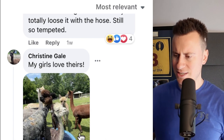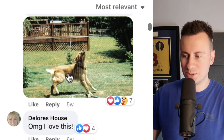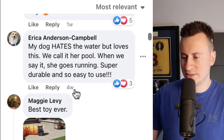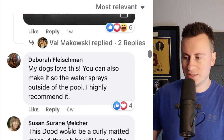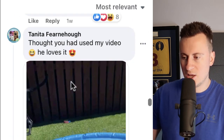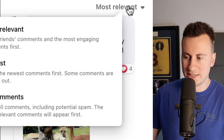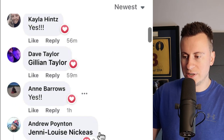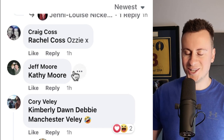Christine posted that her girls love theirs, Cheryl and Taz loved the sprinkler, Tammy says they've had it for past two summers, someone says their dog hates the water but loves this, Maggie says best toy ever with a picture of her dog, Deborah's dogs love it, another person's springer loves it, Christy ordered one. Lots and lots of people who have bought this product within the last few weeks, and newest comments are just 40 minutes, 49 minutes, one hour ago.